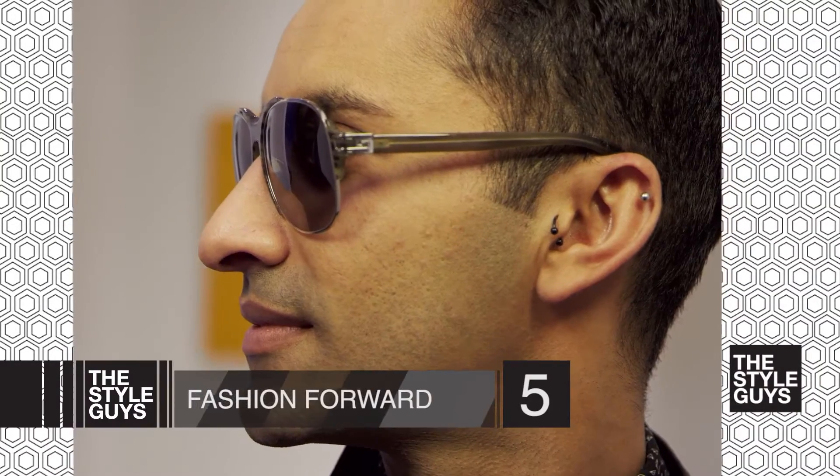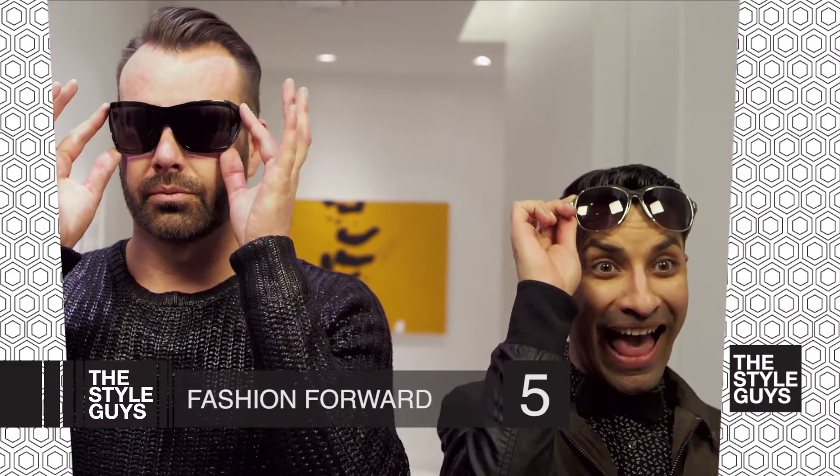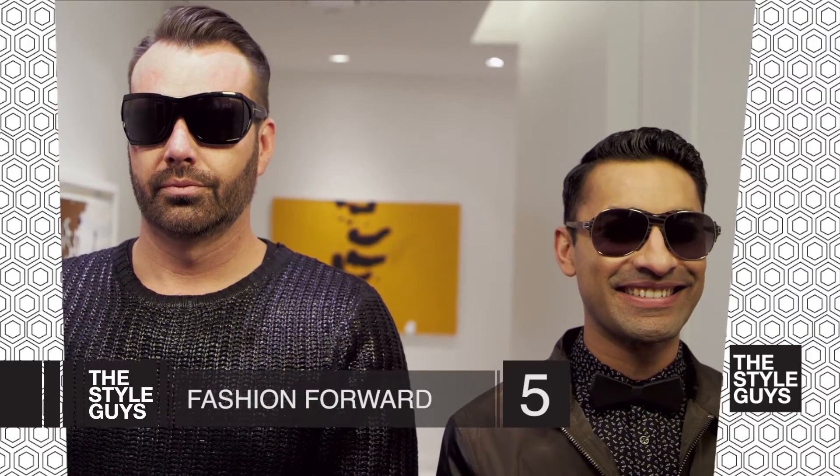The number five pair that everybody needs — and if you don't have this you're in trouble — is a really fabulous, outrageous pair of glasses. This is probably one of my favorites because you can step outside the box a little bit. Think about using different metals, anything that has a bit of bling on it, something that's really going to make a statement when you're out on the streets and make you feel really cool.